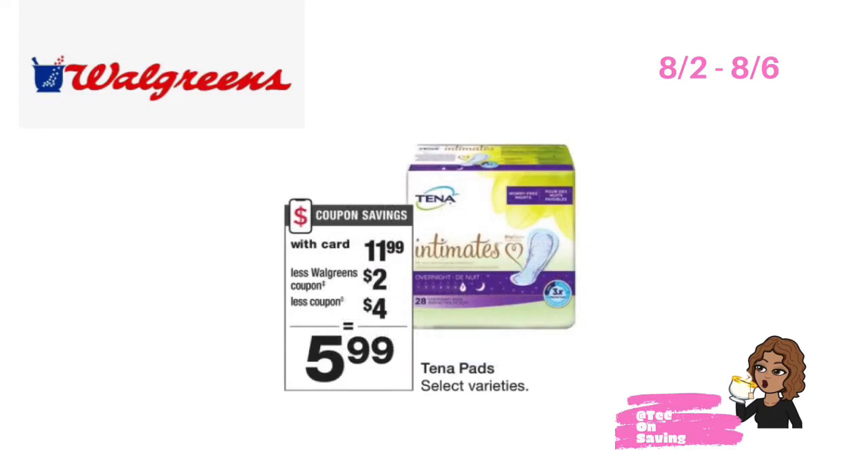This week at Walgreens, select Tena pads will be on sale for $11.99. In the Walgreens monthly coupon book, there is a $2 off of one IVC coupon available. There is also a $4 off of one digital coupon available. Pick up one of the Tena pads, use the $2 off IVC coupon, the $4 off digital coupon, and pay just $5.99 at the register.